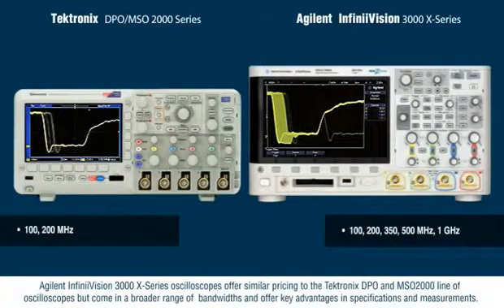Agilent InfiniVision 3000X series oscilloscopes offer similar pricing to the Tektronix DPO and MSO2000 line of oscilloscopes, but come in a broader range of bandwidths and offer key advantages in specifications and measurements.